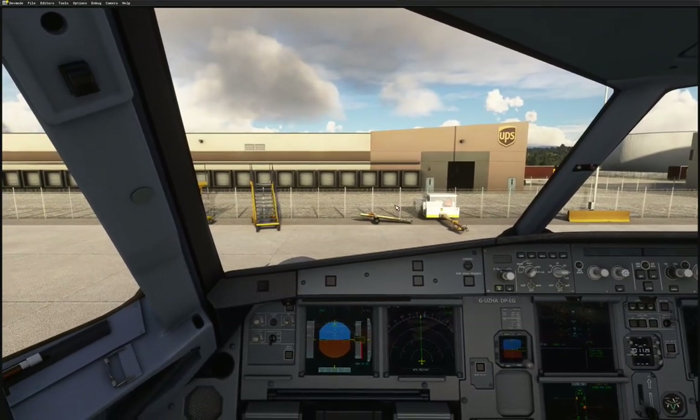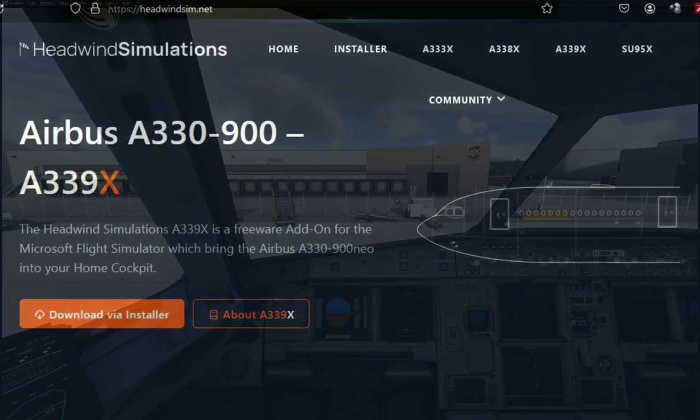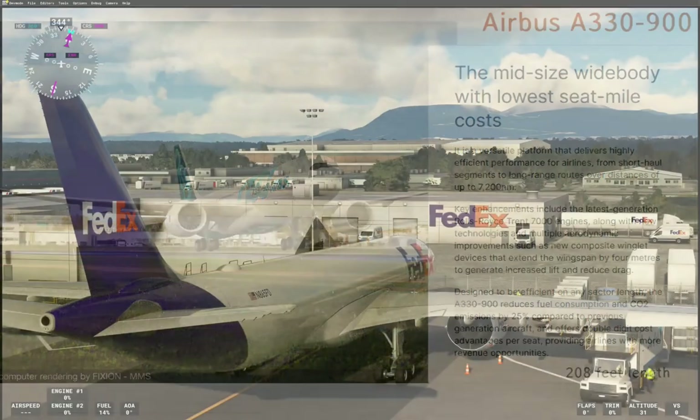We will now move to the Headwinds A339X. This is their website — download via the installer. You just run the installer; it looks for your community folder and finds it itself. At 208 feet long, there's a lot more weight and a lot more space than the A320.